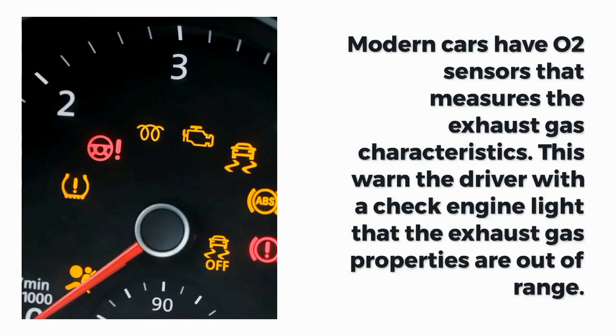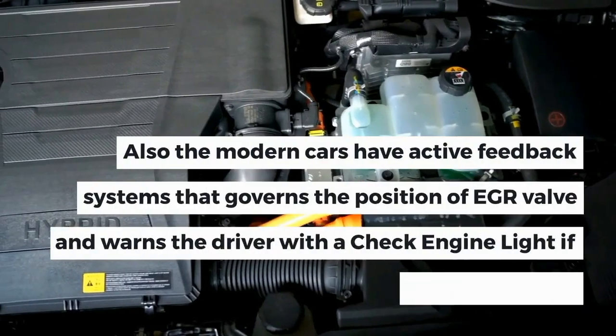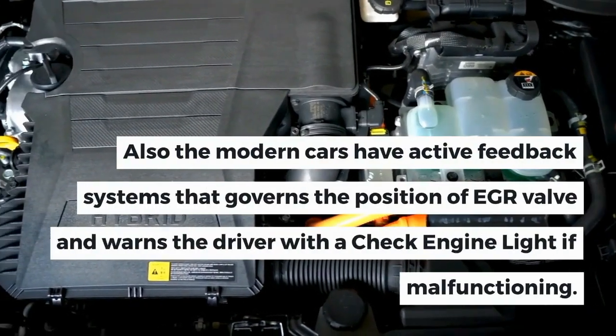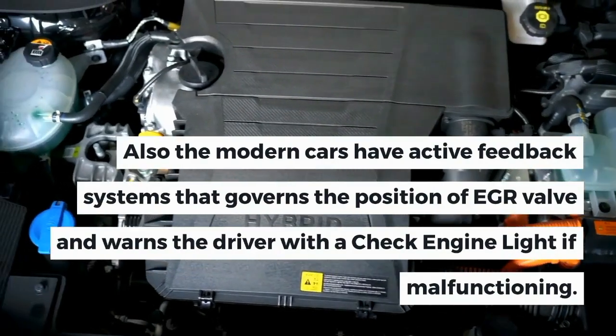Modern cars have O2 sensors that measure the exhaust gas characteristics, warning the driver with a check engine light when exhaust gas properties are out of range. Additionally, modern cars have active feedback systems that govern the position of the EGR valve and warn the driver with a check engine light if malfunctioning.